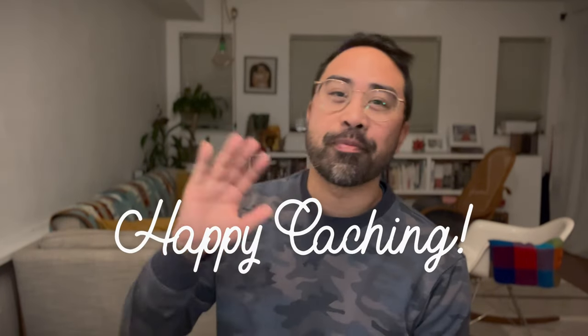So now that we finally have everything ready to go, all we've got to do is hide it. Hopefully we can update you on all that soon. Until then, happy caching.